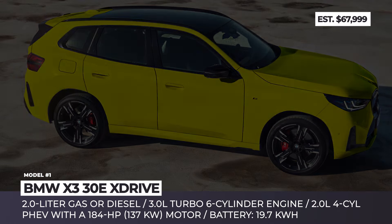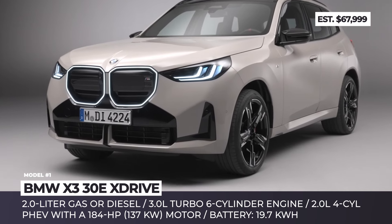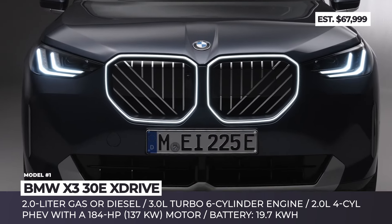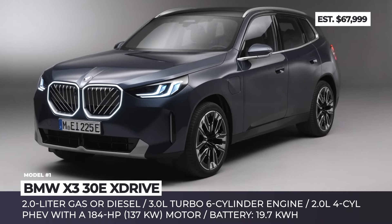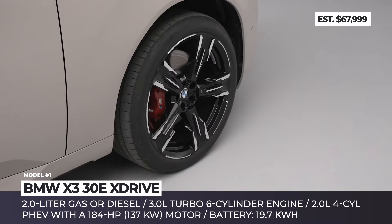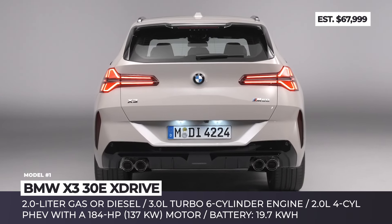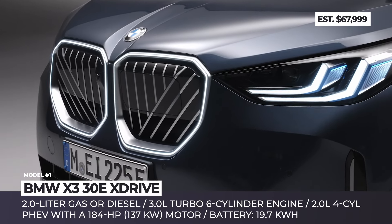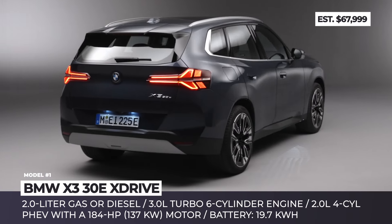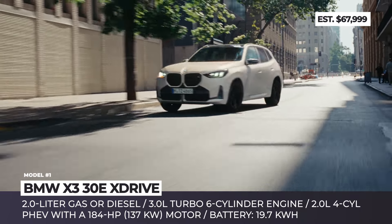BMW X3 30e X-Drive. The new 2025 BMW X3 arrives with a host of design improvements and a reworked engine portfolio. You can choose between 2.0-liter gasoline and diesel engines with mild hybrid technology, a sporty 3.0-liter six-cylinder engine with twin-power turbo, and a highly efficient plug-in hybrid setup with an auxiliary 184-horsepower electric motor integrated into the 8-speed transmission.